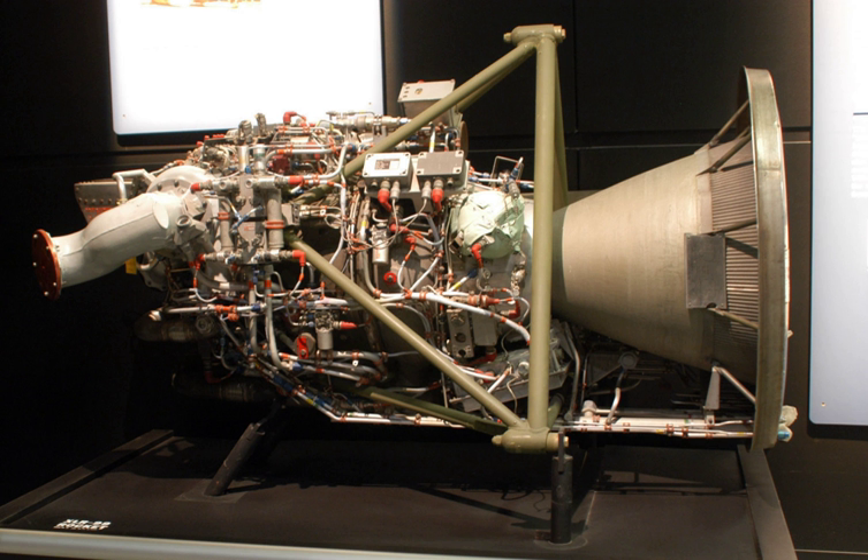The X-248 was used as the second stage of some early Thor flights. These vehicles were designated as Thor-Burner. Altairs were also used as the third stage of early Delta rockets, and the fourth stage of the Scout rocket also used the Altair.